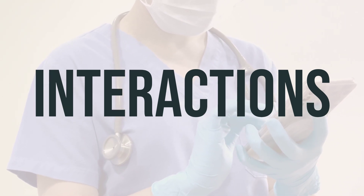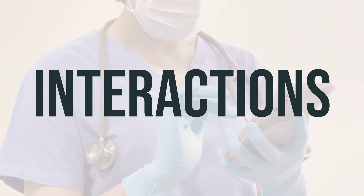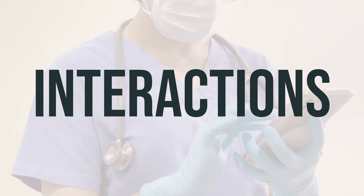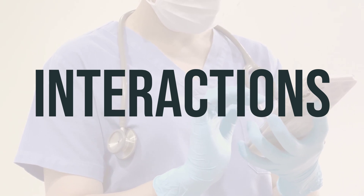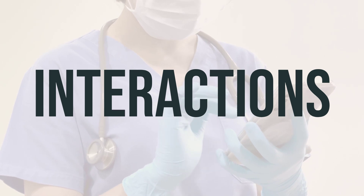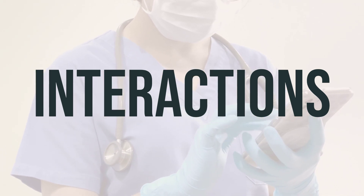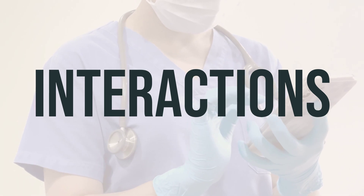It's important to be aware of potential drug interactions when using Eupelri vial for nebulizer. Interactions can affect how the medication works and may increase the risk of serious side effects. Always keep a list of all the medications and herbal products you are using, and make sure to share this list with your doctor and pharmacist. Do not make any changes to your medication dosage without consulting your doctor first.